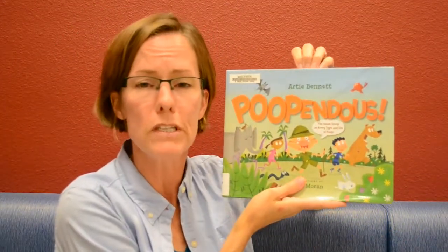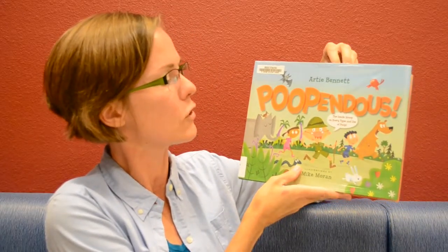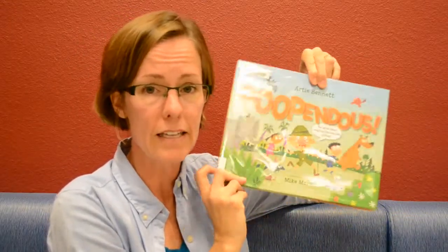Here's another selection called How Underwear Got Under There: A Brief History by Kathy Shaskan. Are you shocked how many non-fiction poop books are out there? This is called Poopendous by Artie Bennett — The Inside Scoop on Every Type and Use of Poop — pulled right out of the science section. And then we have these two: The Truth About Poop and Gee Whiz, It's All About Pee, both by Susan Goodman, from the health section, dealing with the science behind pee and poop.